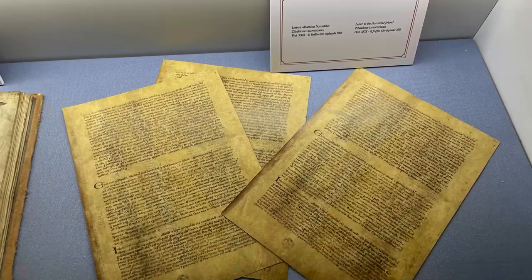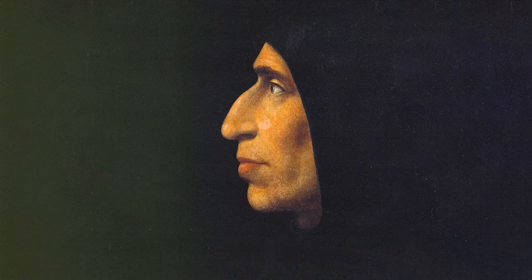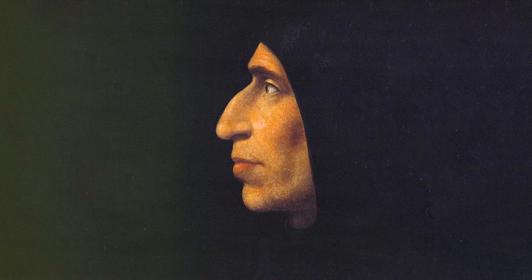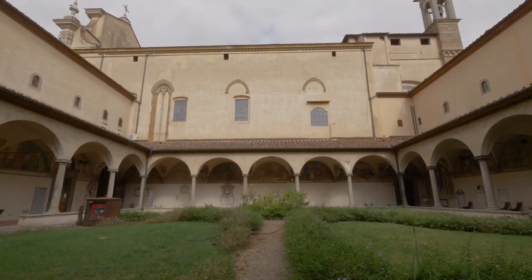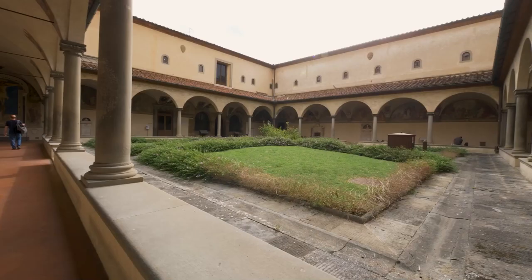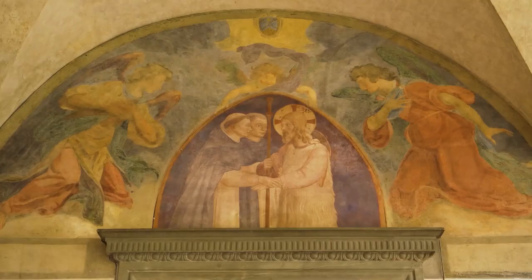Number 6: Savonarola's Convent Cell. A gem waiting to be found in the middle of Florence, the city of the Renaissance, is Savonarola's Convent Cell. Girolamo Savonarola was a famous friar in Florence's history, and this lesser-known treasure gives us a unique look into his life and beliefs. The cell is hidden inside the convent of San Marco and has beautiful frescoes and other art that show scenes from Savonarola's life and religious views.